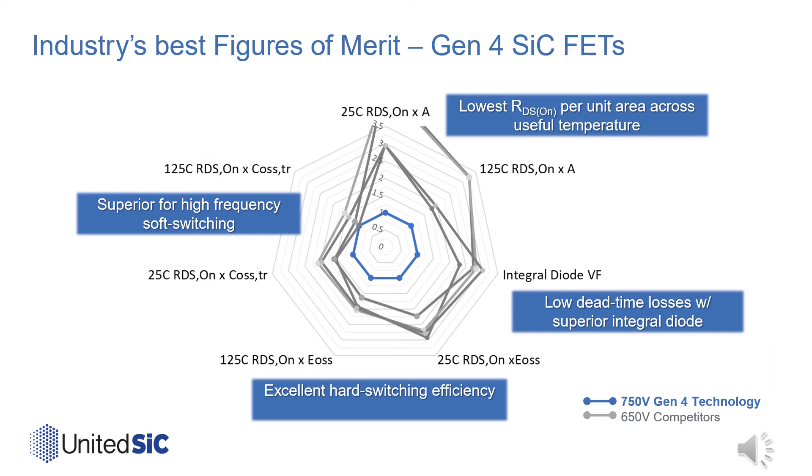If we summarize all of these performance figures of merit in one radar chart, we can easily visualize the new Gen4 750-volt United Silicon Carbide FETs' performance advantages compared to their 650-volt silicon carbide competitors. In the radar chart, better is represented by being closer to the center, and each competing device's figure of merit values are normalized to that of the Gen4 United Silicon Carbide FETs. With substantially lower RDSA conduction loss figure of merit, better hard and soft switching figures of merit, and a superior integral diode, the new Gen4 silicon carbide FETs truly offer best-in-class performance.